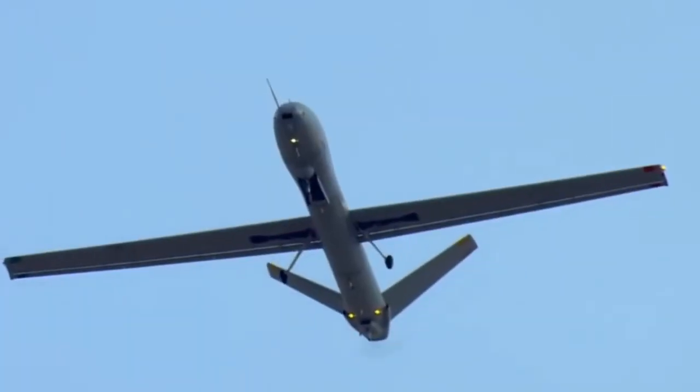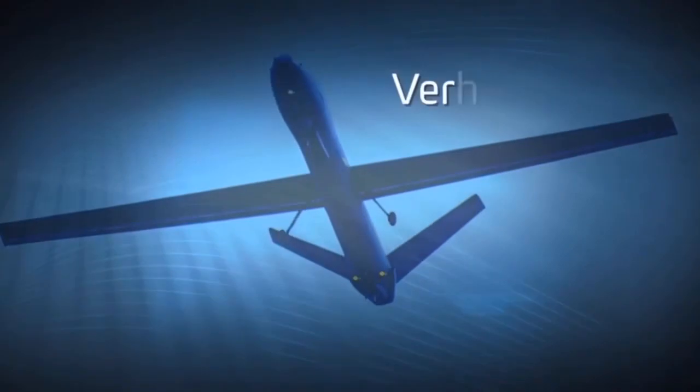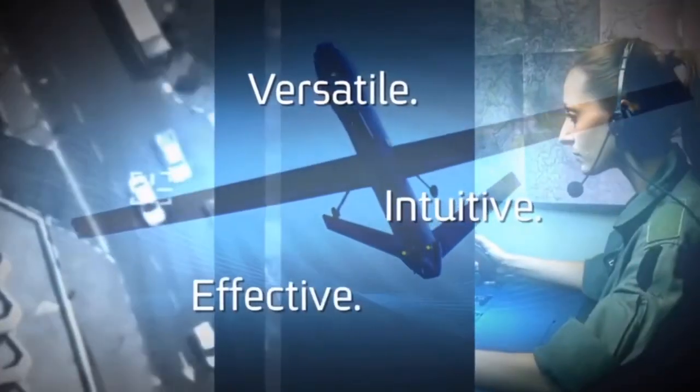Hermes 900 UAS from Elbit Systems. Versatile. Intuitive. Effective.